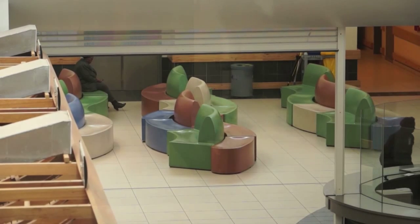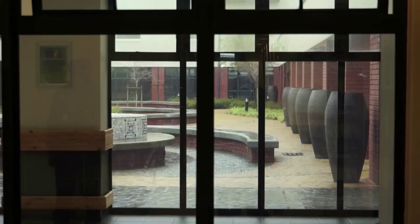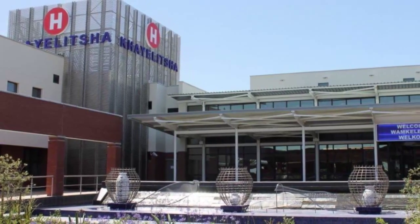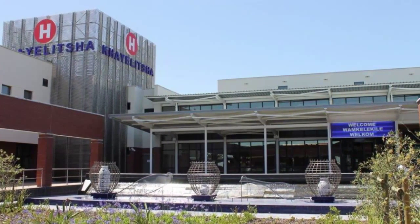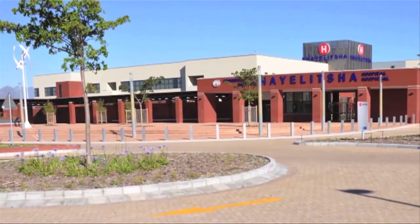The driving force behind this innovative design is ACG Architects, who did extensive research on how to use design to enhance the healing process of patients. They were given a specific brief — to design a state-of-the-art African hospital. For me, the relevance to Africa was appreciating the lifestyle of people, because when they come to a hospital, which is normally a very traumatic experience, one wants to give them an environment that they can relate to.